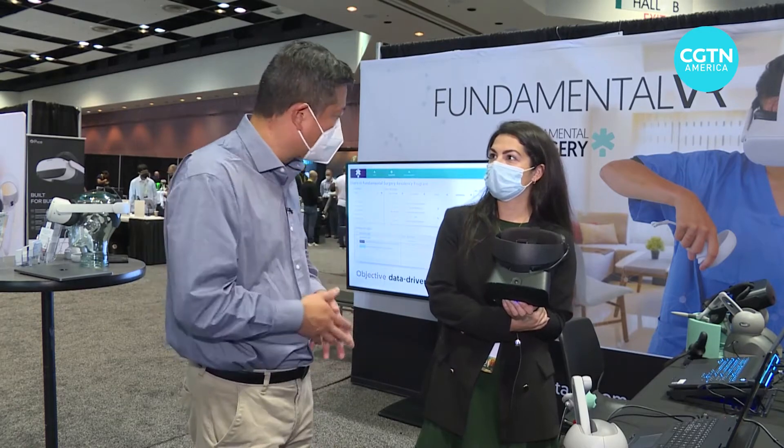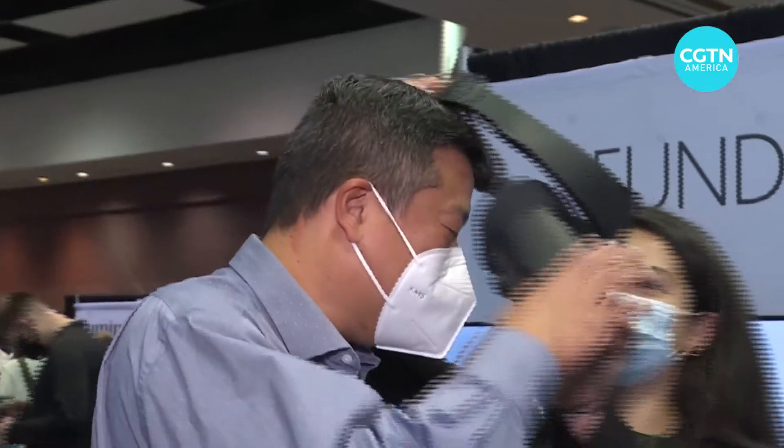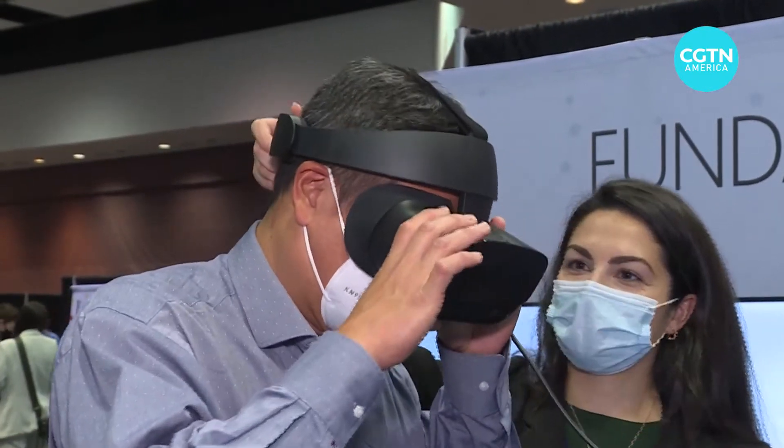I'm here with Fundamental Surgery. Feel free to just poke and prod around as you have to say by the rules in this particular stage.